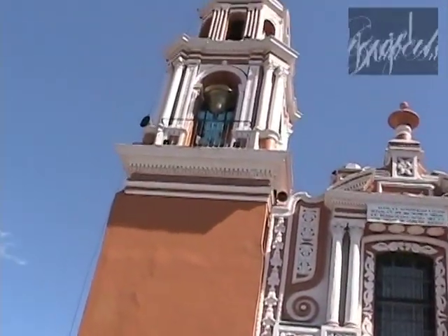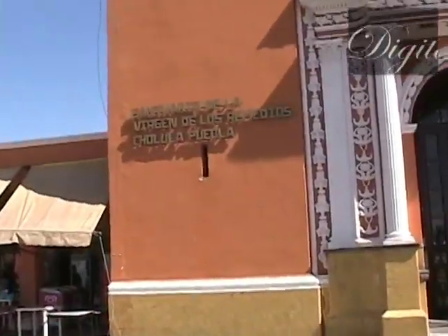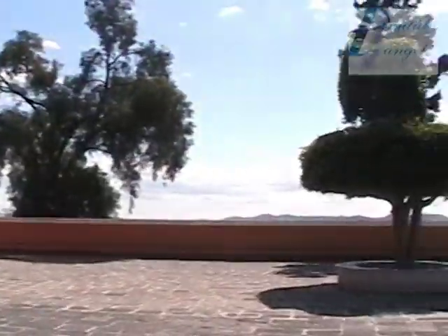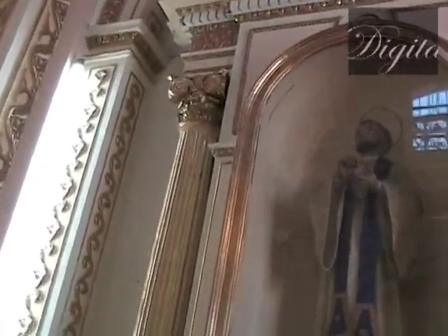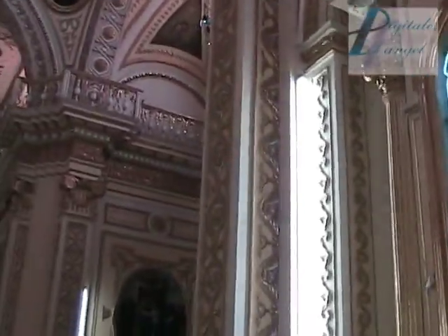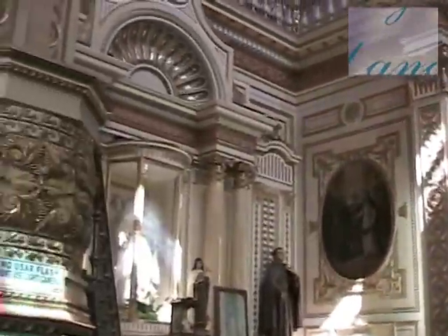El Santuario de la Virgen de los Remedios fue construido en 1594 sobre el Tlachihualtépetl Cholulteca, dedicado a la Virgen Conquistadora de Hernán Cortés, Nuestra Señora de los Remedios. Es uno de los lugares más famosos de peregrinación en México, pues en el mes de septiembre acuden miles de peregrinos y visitantes para estar unos momentos con la protectora de Cholula.